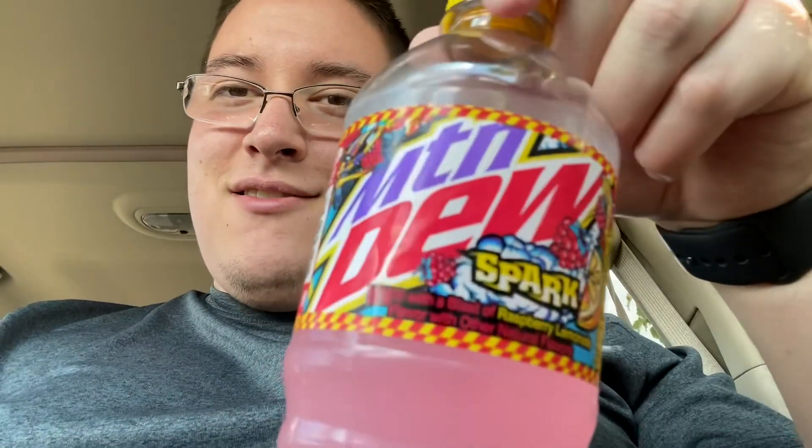I'm not the greatest fan of Mountain Dew Spark. I'd probably give it a 6.5 — it's not my favorite. I like Mountain Dew Live Wire, Voltage, and Code Red; I'd say all those are way better than Spark. I'm kind of surprised it actually stayed as a permanent flavor. Even Major Melon I think is better than Spark, and even the Circle K Purple Thunder Mountain Dew is better. But it's not bad — I'd definitely recommend trying it if you haven't.